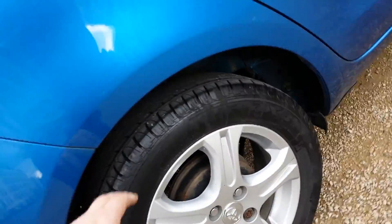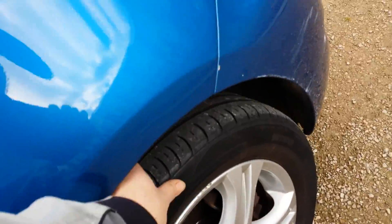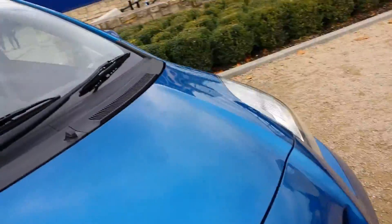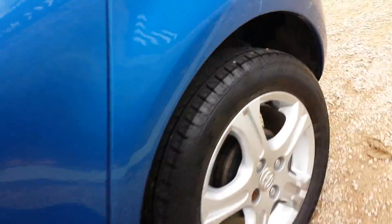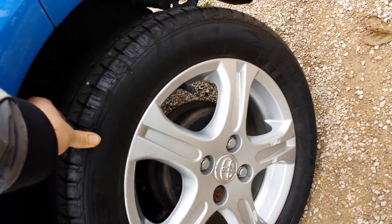The tyres: this one is a budget tyre, practically brand new. This is a Kumho, about 50% worn. This one — a Kumho again — 50% worn. And this one here is a budget again and it's practically brand new.